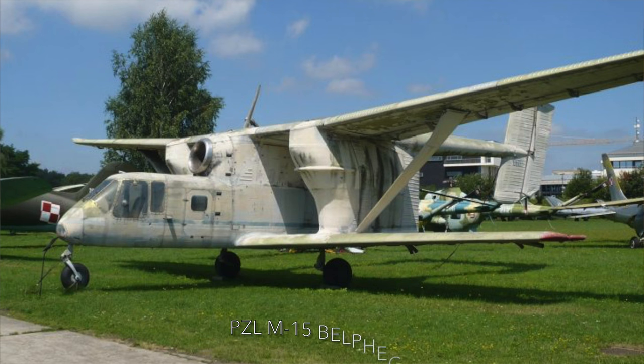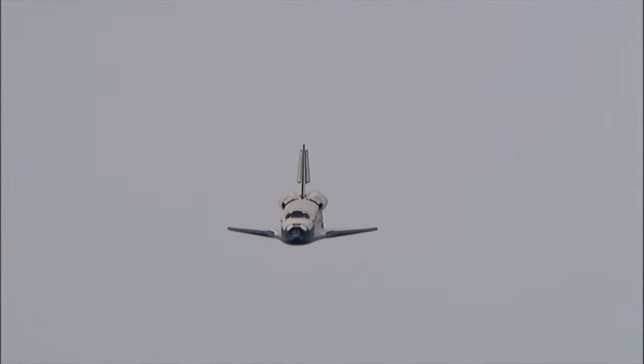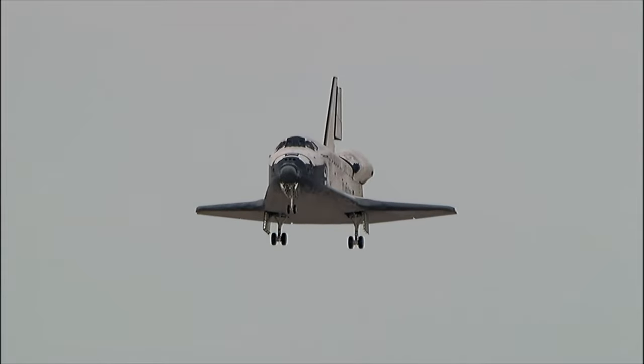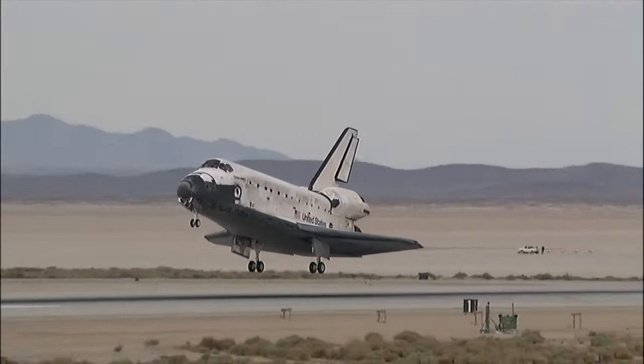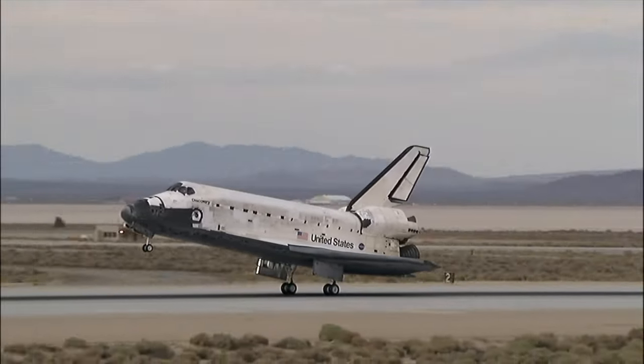The slowest jet-powered aircraft is the PZL M-15 Belphegor, with a stall speed of 108 km per hour. At the other end of the scale is the Space Shuttle — its stall speed at minimum weight is 386 km per hour, and at maximum load that would be an impossible 4,917 km per hour. This aircraft would never return to Earth without leaving its cargo in space.